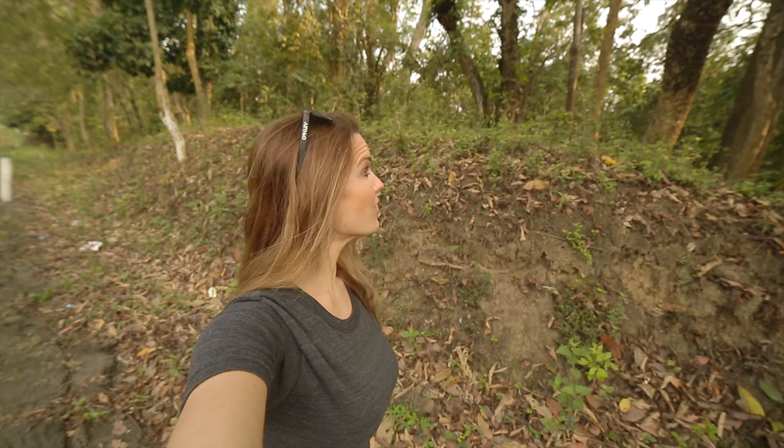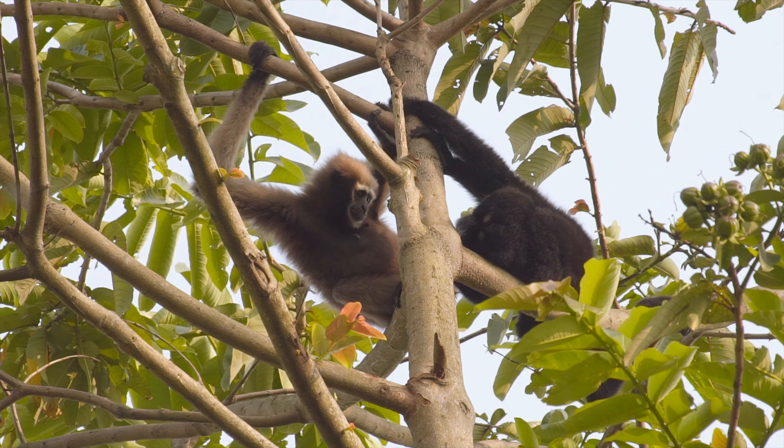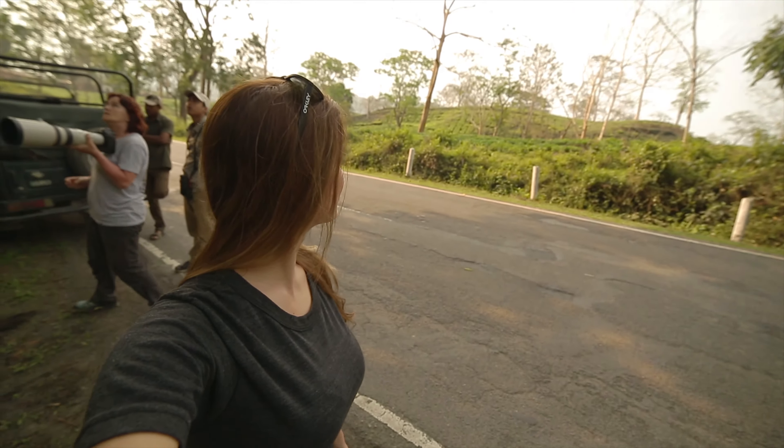We found our gibbons by the side of the road — there are three of them up here now. One of the biggest threats to gibbons in India is actually right behind us: the cutting down of these forests for tea plantations. There's a huge tea plantation just behind me and you can see most of the trees in the area have been cut down, leaving little space for the gibbons.